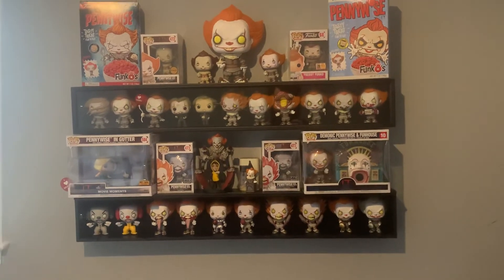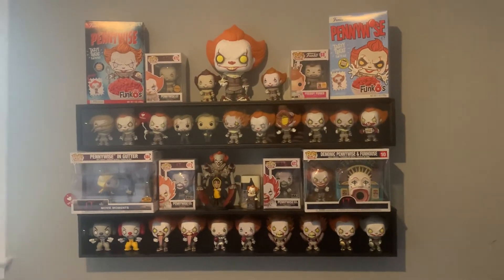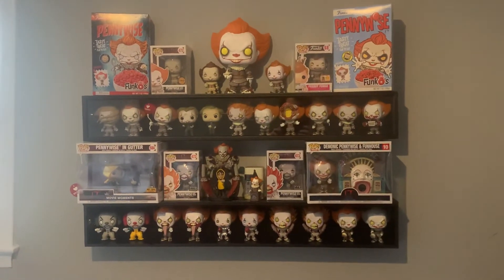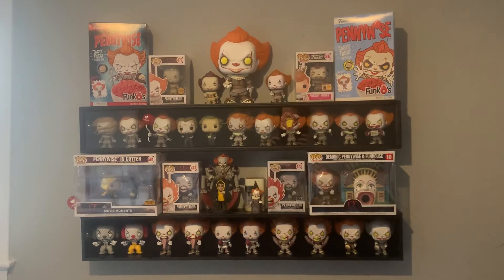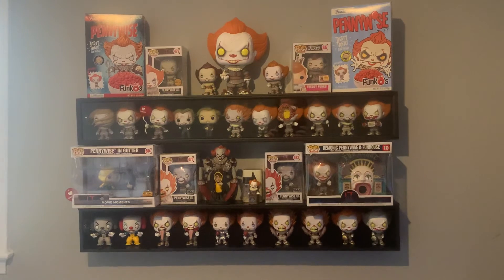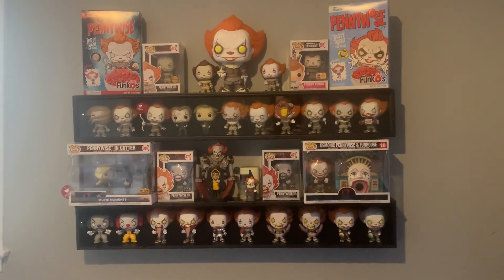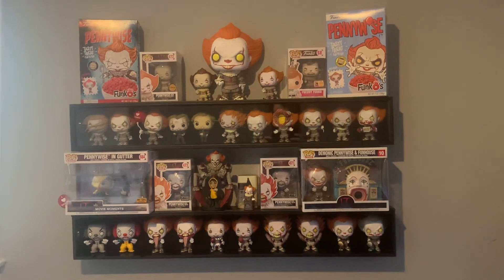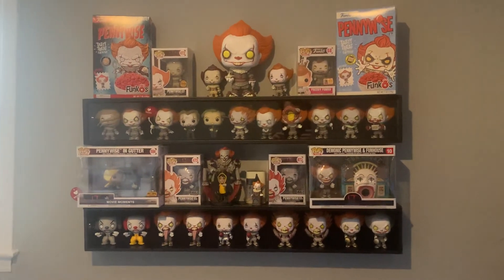If I saw a good set that had like five Funkos for forty dollars and I needed one of them, I would buy the whole set because I'll be trying to sell off the other ones or trade them. Anyway, thanks for watching, hopefully you enjoyed this video. If you're looking for any of these let me know down in the comments. I do collect other horror Funkos but I wanted to complete this set. If you have any of the canned soda Pennywises that you're looking to trade and you need any full size Funkos, just let me know down in the comments. Thanks for watching, peace out.